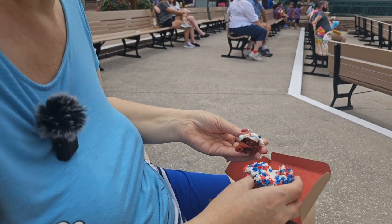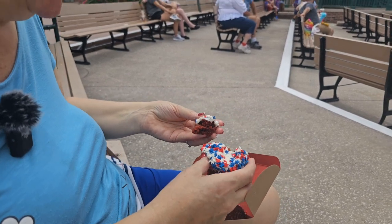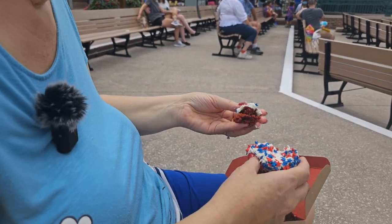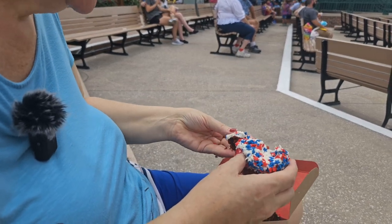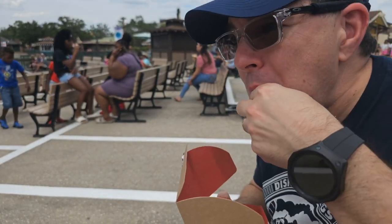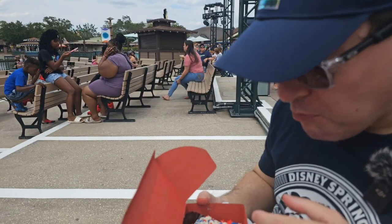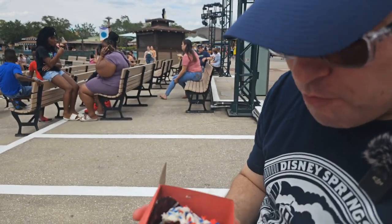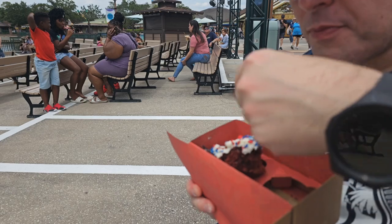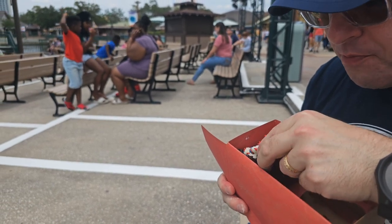So the lemon meringue and the red velvet stars and sprinkles — they're both winners, very very tasty. Just be careful when you eat them, they're very crumbly. You really have to have a plate or something. Very good, very moist, very very delicious. That's a good choice — red velvet. You really can't go wrong with red velvet because it's usually very very good.